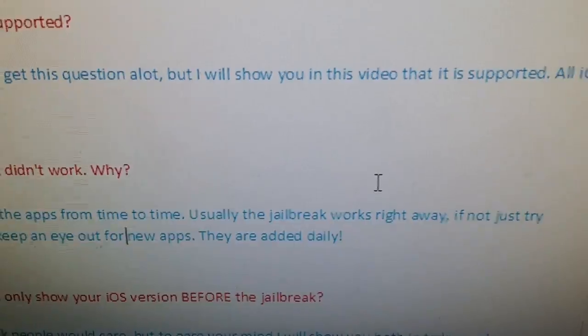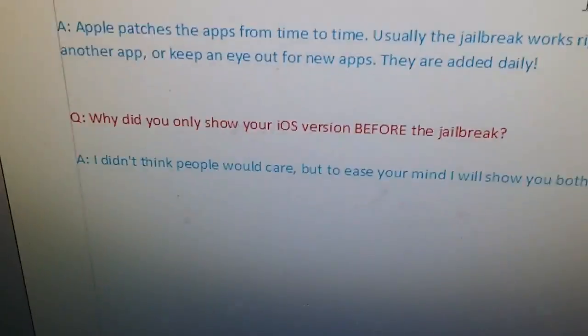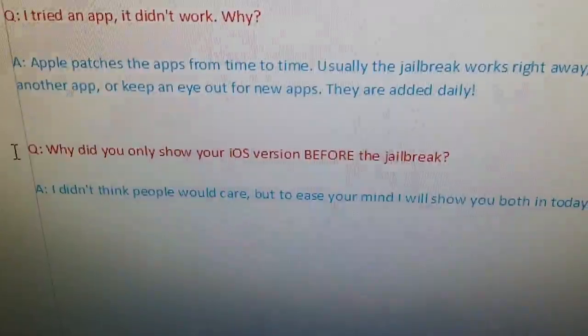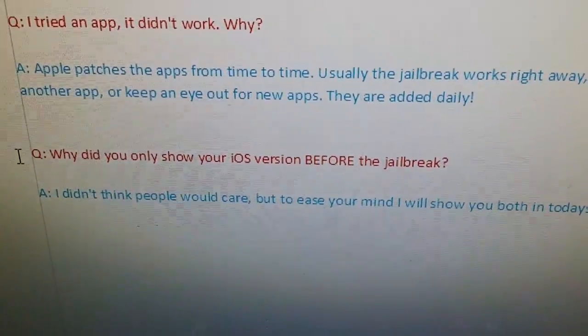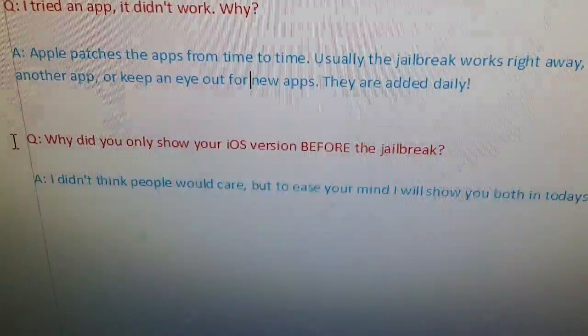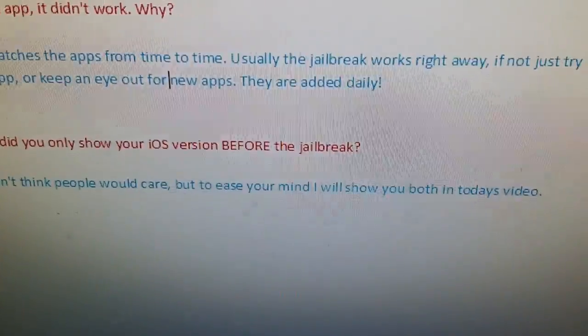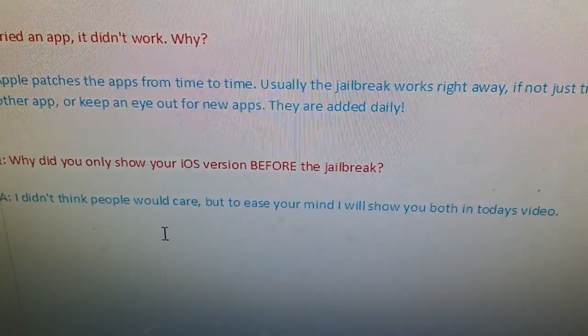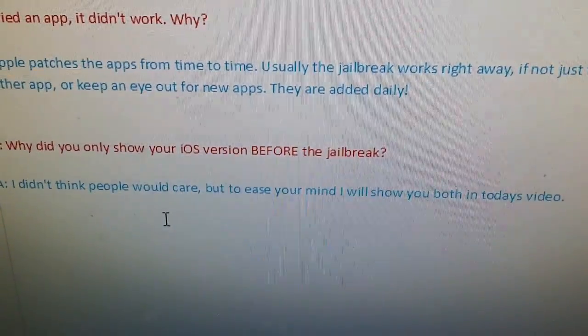And if you have any troubles jailbreaking — like I said, usually it works right away. And this one for some reason: why did you only show your iOS version before the jailbreak? I didn't think anyone would care, but sure, I can show you that also today in today's video.